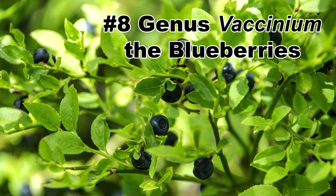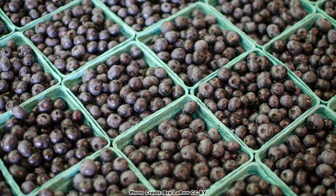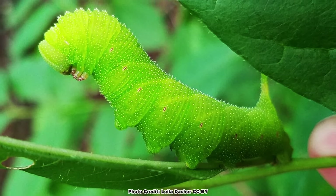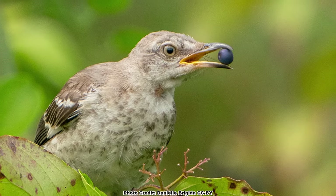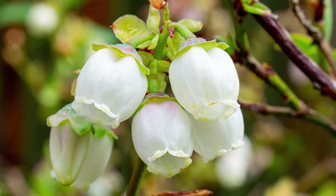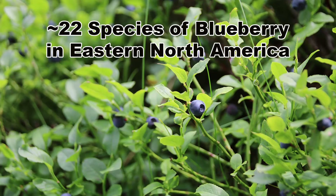Number 8 are the shrubs in the genus Vaccinium, the blueberries. Not only are blueberries one of the few commercially important fruits to originate in North America, but they are also host to 217 species of caterpillar, one of which is the bright green caterpillar of the huckleberry sphinx moth. The fruit produced by the blueberries are eaten by birds, mammals, and of course people. As a bonus, the vase-shaped blooms of the blueberries are visited by 14 species of pollen specialist bees. There are around 22 species of Vaccinium native to eastern North America.